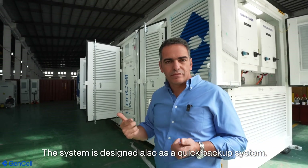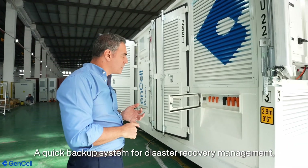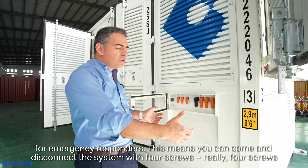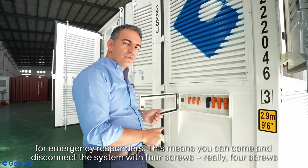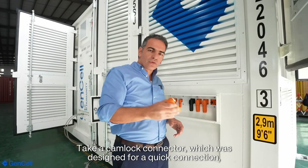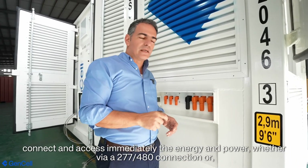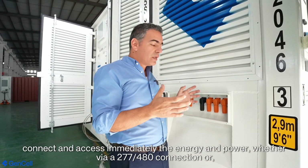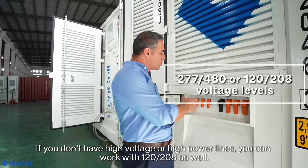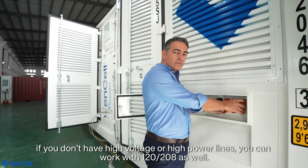The system is also designed as a quick backup system for disaster recovery management and emergency responders. You can come, disconnect the system with just four screws, take a cam lock connector — which was designed for quick connection — connect and access the energy and power immediately, whether it will be 277/480 volts, or if you don't have high voltage lines, you can work with 120/208 as well.